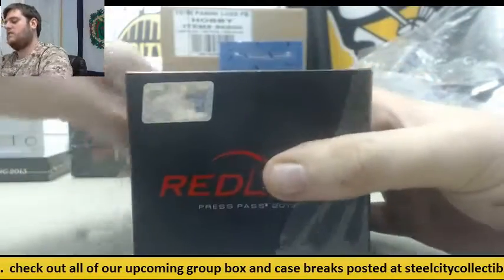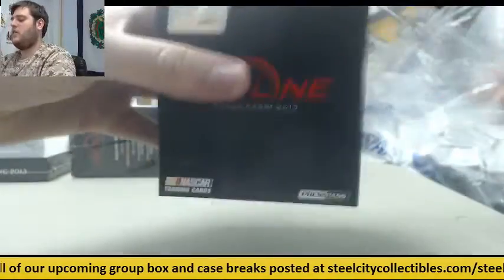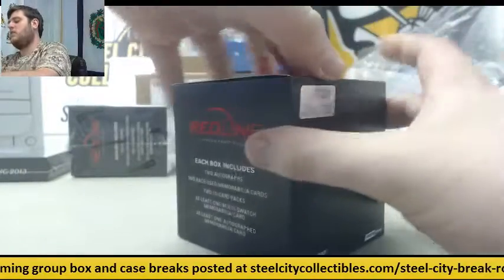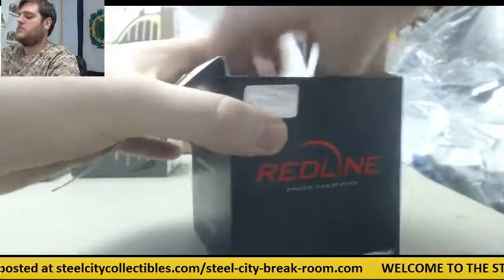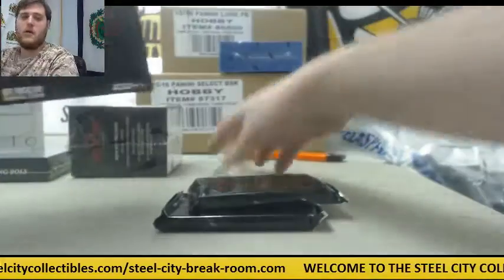Send those offers in for select basketball. Some cool parallels and some nice autos coming out of there as well. Really nice patches — two really sick patches pulled from the first two boxes we just did.